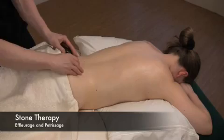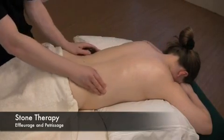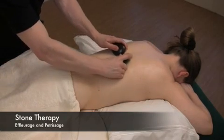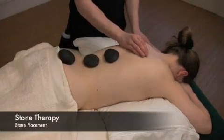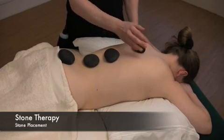Stone therapy introduces the concepts of thermotherapy and cryotherapy with the use of heated basalt stones and chilled marble stones. The alternating use of hot and cold has a very pronounced effect on the circulatory system. The placement of hot stones is deeply relaxing and has a balancing effect on the energies of the body.